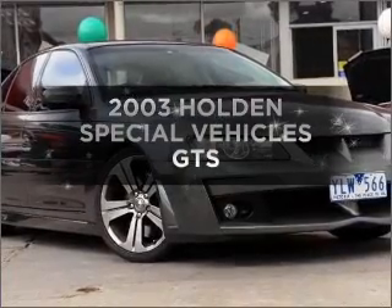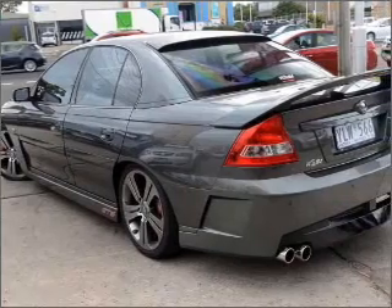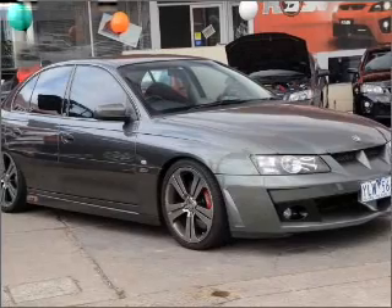Get noticed in this 2003 Holden Special Vehicles GTS. Experience the comfort of driving this well-presented vehicle with a reliable engine.